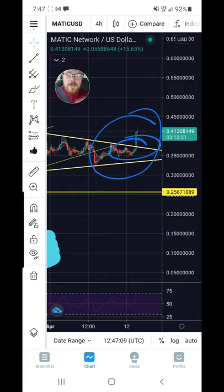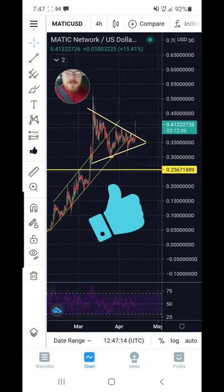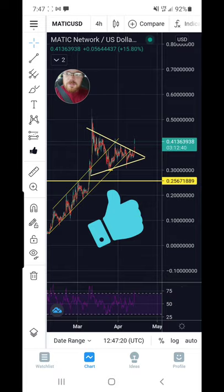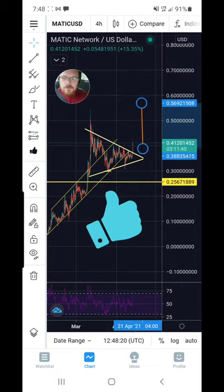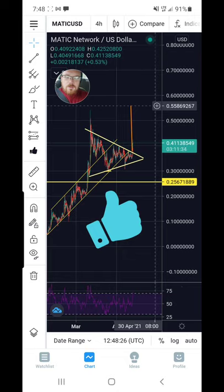That is a beautiful break of our resistance and our downtrend — super bullish, exactly as I was expecting. So let's look at what the measured move would potentially be. This measured move would most likely get us up anywhere between 55 to 65 cents. The breakout target is showing about 55 cents, so I'd expect anywhere between 55 to 65 cents for this breakout.